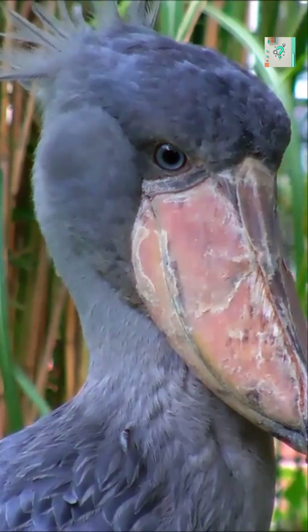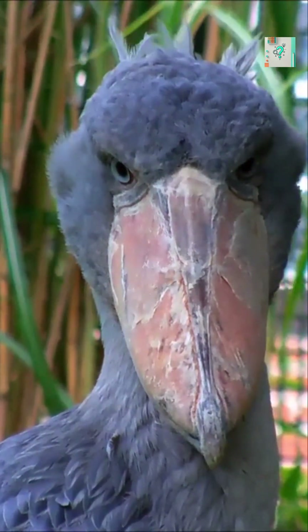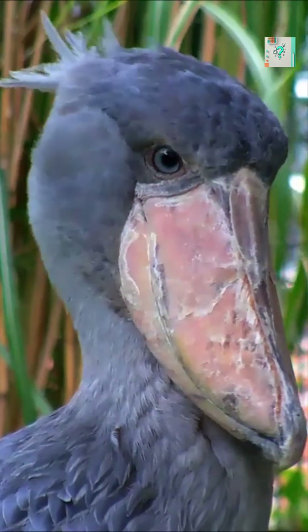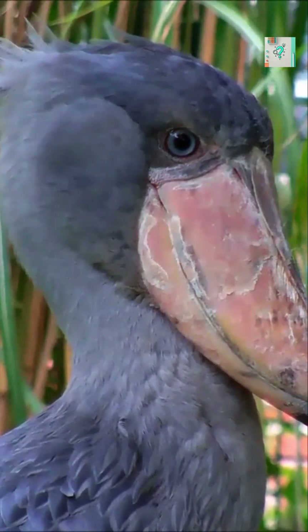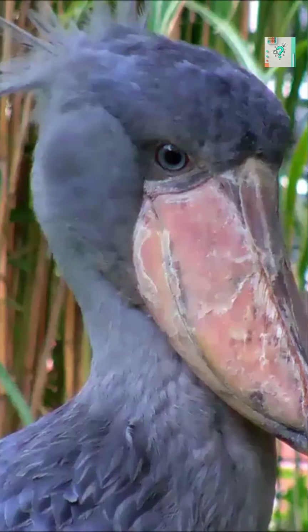Shoebill storks live in swamps and wetlands where fish hide among thick plants and muddy water. In these environments, movement scares prey away instantly. To succeed, the shoebill does the opposite of most predators — it becomes invisible by doing nothing.